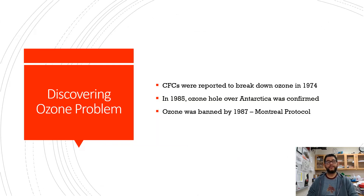In the previous video we mentioned how ozone ends up playing a big part up in the stratosphere. CFCs were reported to have a breakdown in 1974, and then in 1985 they noticed there was this big hole in the ozone over Antarctica.